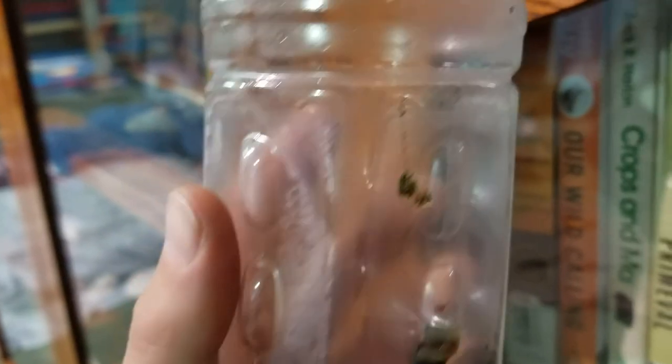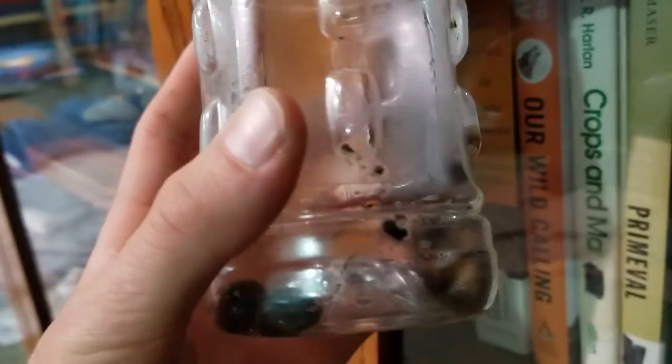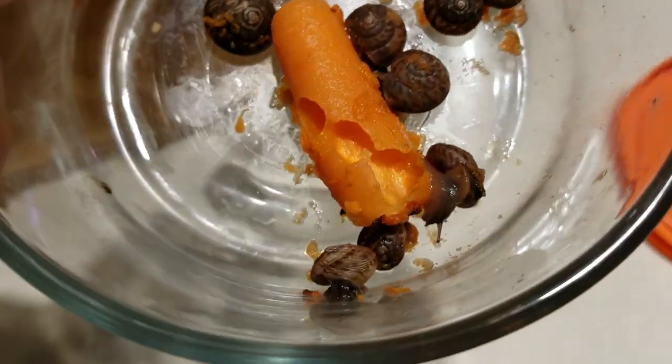First you've got to clean the snails off and let them purge for a day before putting in some carrots and letting them feed on it until their poop turns orange. They've been eating holes in the carrots for two days now and all their poop is orange, so ready to cook them up.